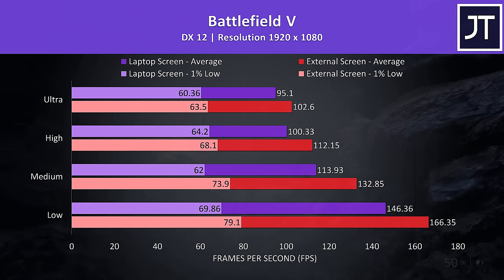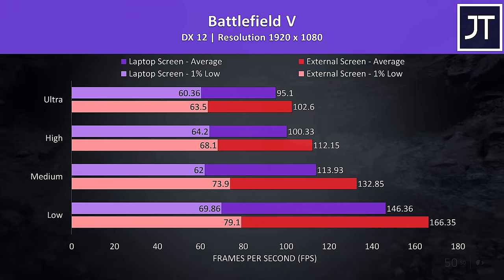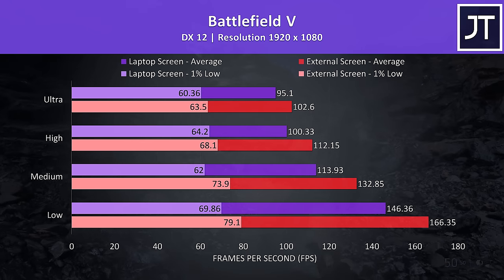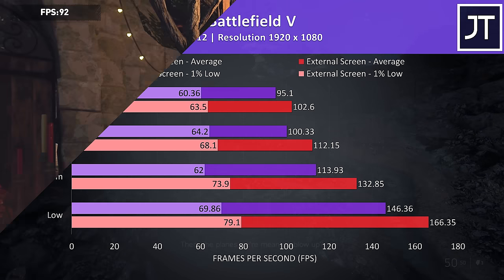Battlefield 5 was tested in campaign mode, and this time there was a bit more of a difference between the two — namely at low settings where the external screen was 13% faster when compared to just using the laptop screen. This will be a trend we'll see throughout most games tested, where lower settings see a bigger difference.